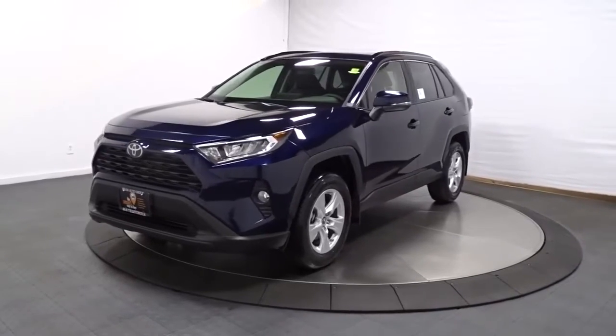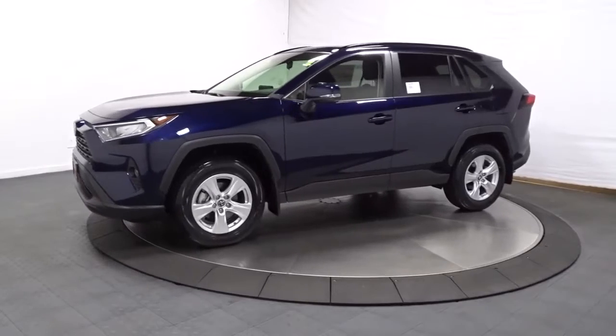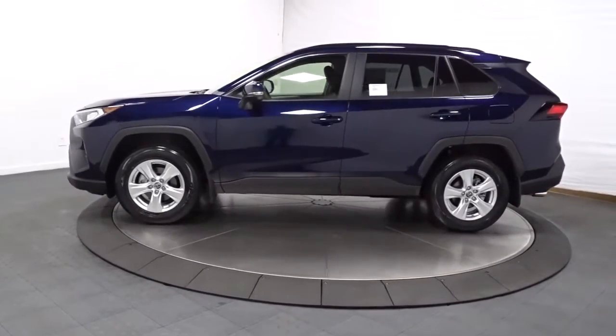Get into a car with value. 2022 Toyota RAV4. Handle life's twists and turns with confidence in this responsive, sporty RAV4.